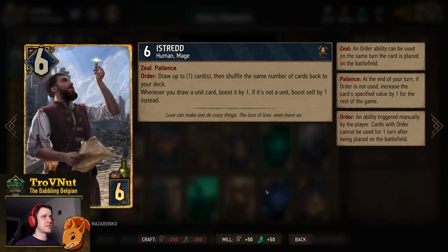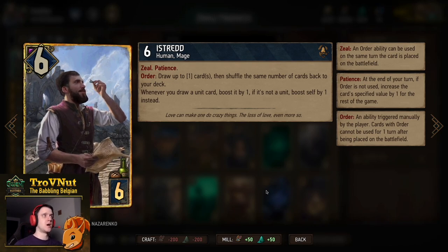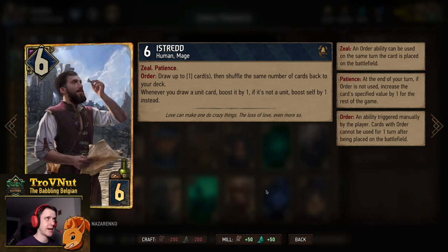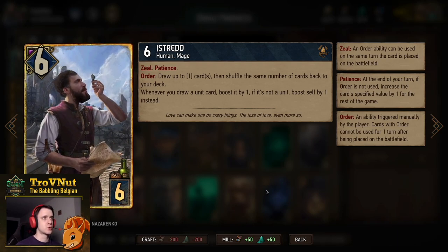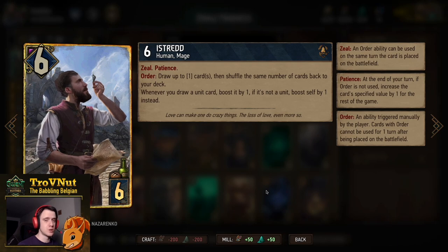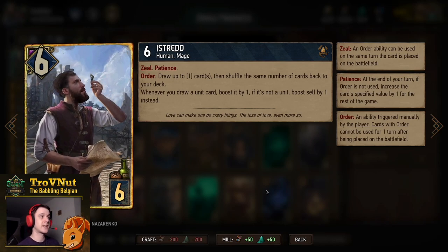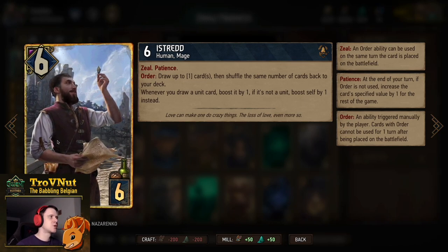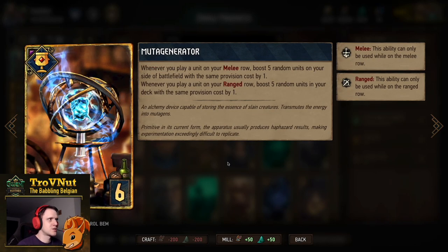Istred starts at six power for six provisions, has Patience so his Order ability's value increases at the end of every one of your turns, and on Order you draw up to the value of his patience in cards, then shuffle the same number back. With him on the board, every unit card you draw is boosted by one, and if it's not a unit you boost Istred by one — which also counts when he's not using his Order ability.